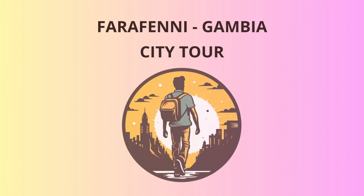So, my fellow explorers, get ready for an unforgettable adventure in Farrafeni, Gambia. From the bustling markets to the ancient stone circles, from the intriguing masked figures to the enchanting river cruises, there's something for everyone here. Let's create memories, make new friends, and have a blast on this remarkable tour. Thank you.